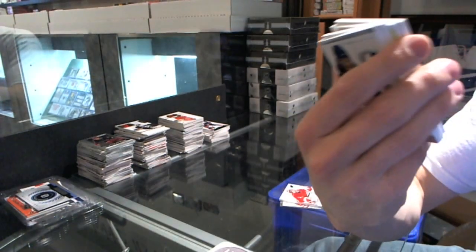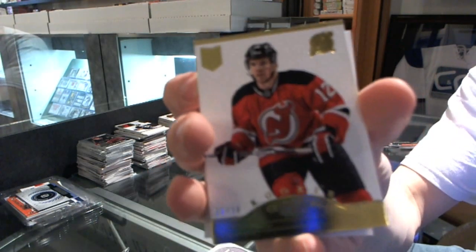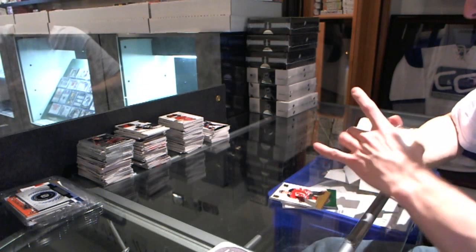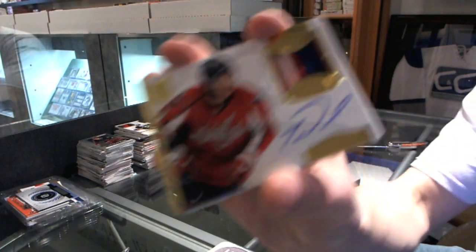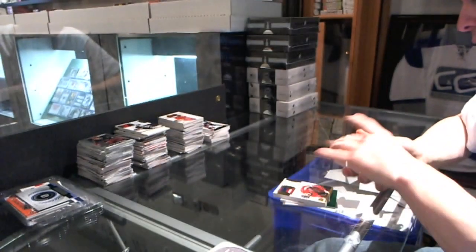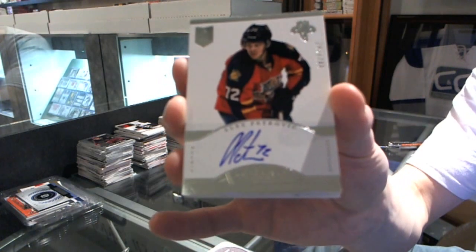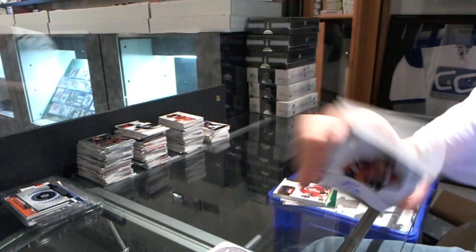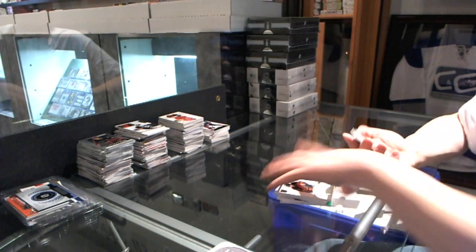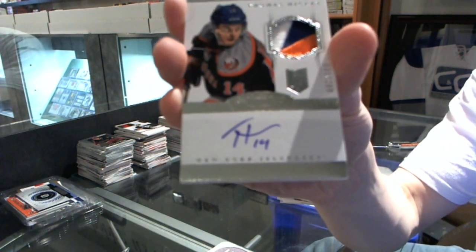Rookie gold, numbered to 50 for the New Jersey Devils, Matt Anderson. We've got a three-color auto and patch, numbered to 99 for the Washington Capitals, Tom Wilson. We've got a rookie auto to $2.99 for the Florida Panthers, Alex Petrovic. And that's pretty — three-color rookie patch auto, numbered to $2.99 for the New York Islanders, Thomas Hickey.